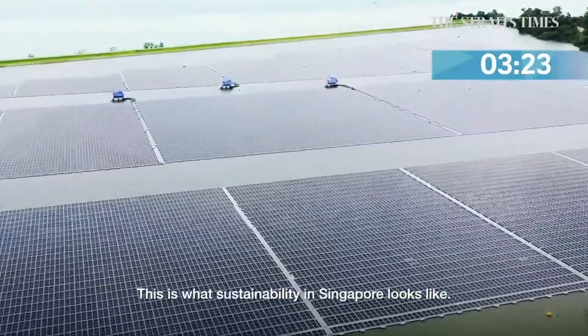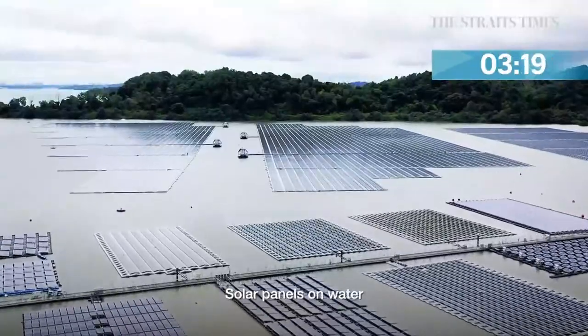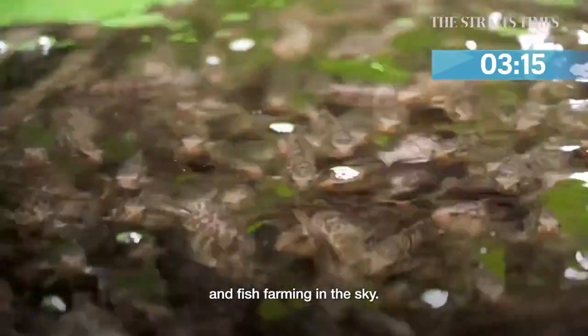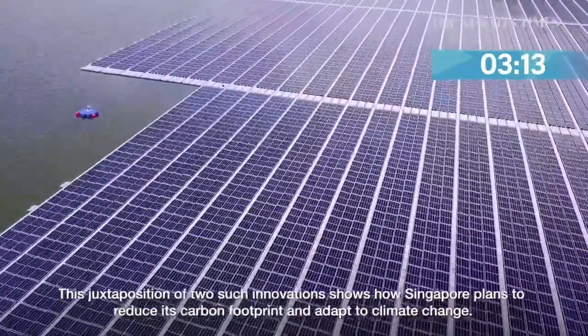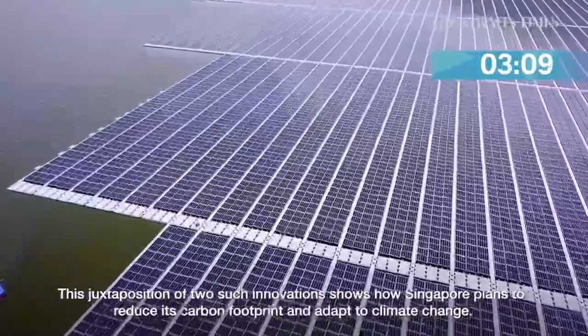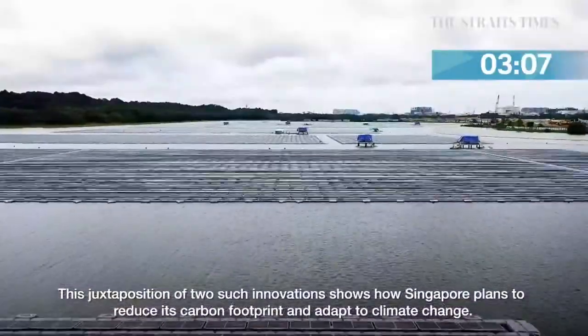This is what sustainability in Singapore looks like: solar panels on water and fish farming in the sky. This juxtaposition of two such innovations shows how Singapore plans to reduce its carbon footprint and adapt to climate change.